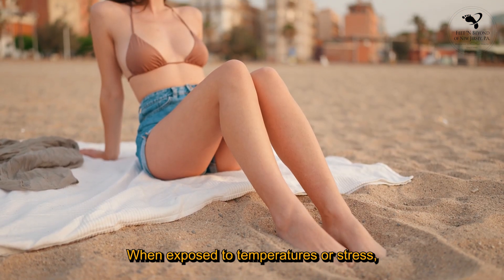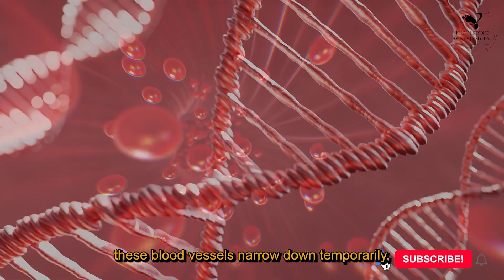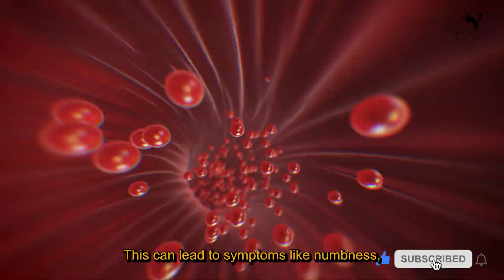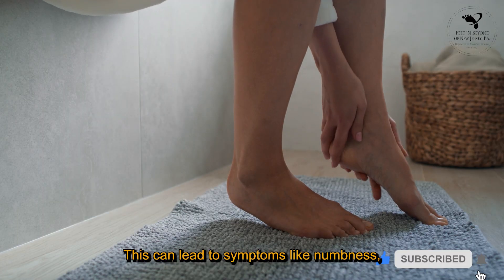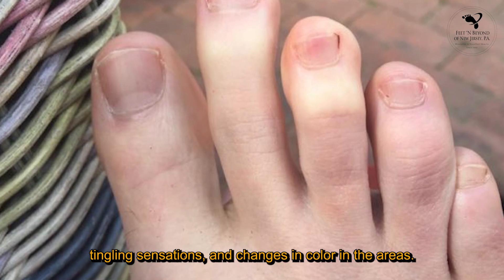When exposed to cold temperatures or stress, these blood vessels narrow down temporarily, resulting in reduced blood flow. This can lead to symptoms like numbness, tingling sensations, and changes in color in the affected areas.